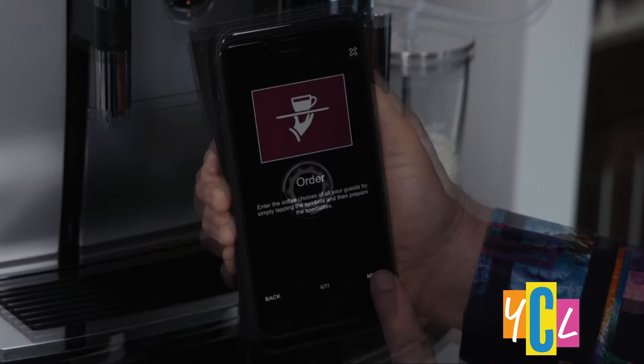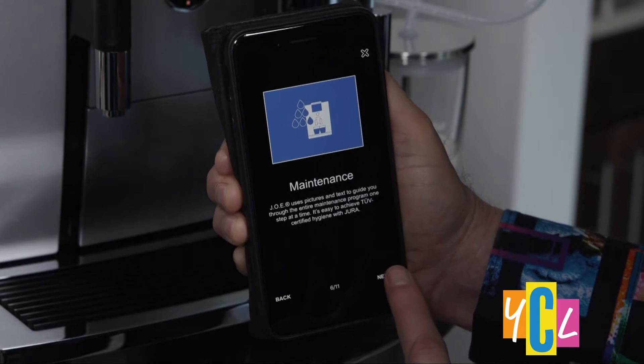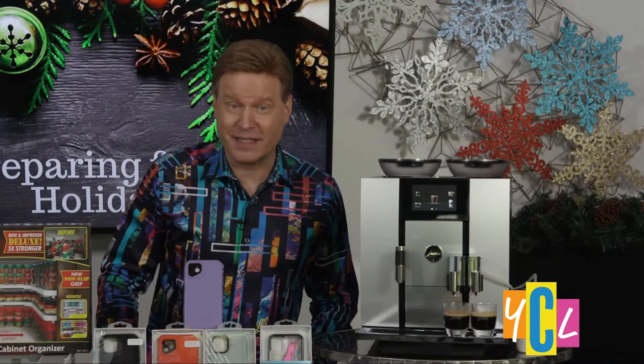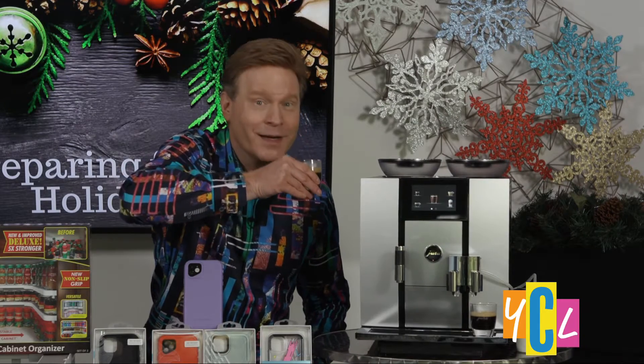The Bluetooth Smart Connect works with Jura's free app to customize beverages, initiate brewing, view maintenance instructions, and more using your wireless device — to deliver five-star control and award-winning taste.